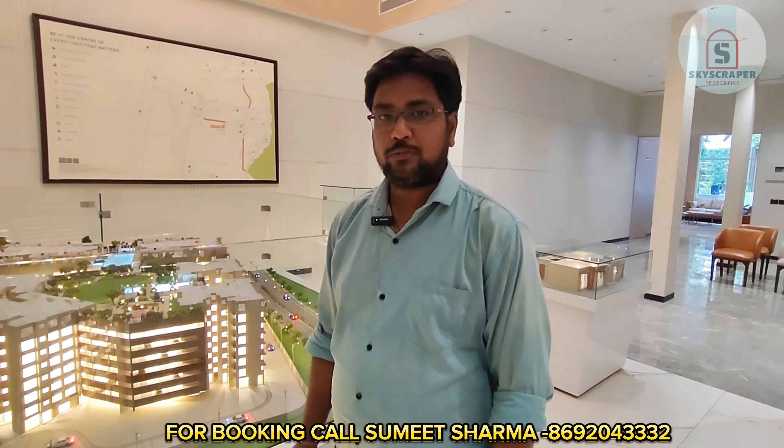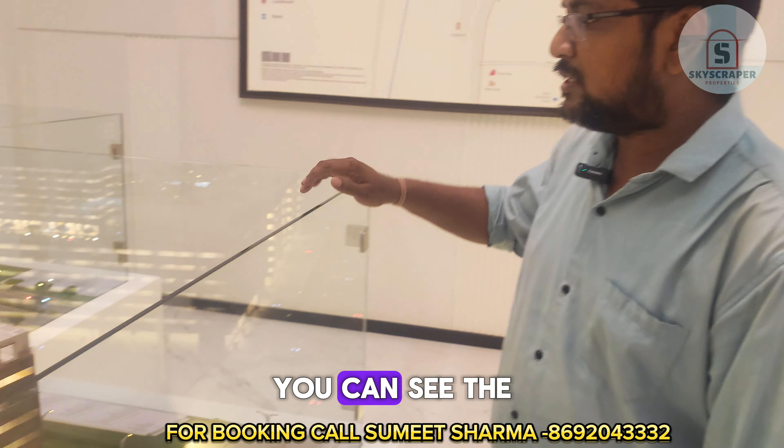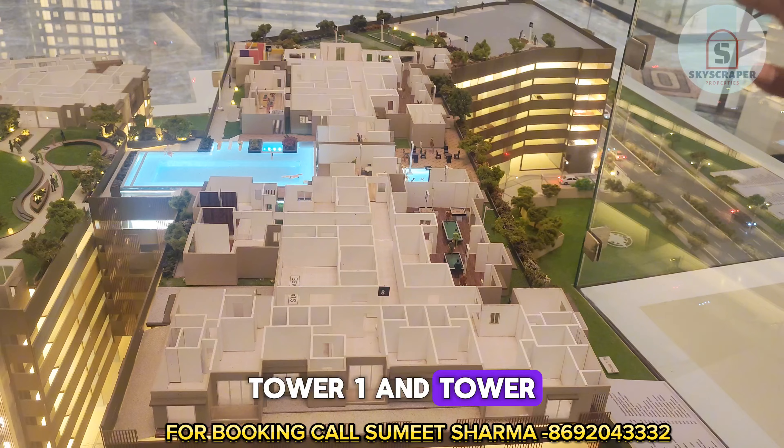You will get all the amenities at the podium level. The most important thing is that you will get possession within a few months. In this video, we will focus on the upcoming project Godrej Bliss. In Godrej Bliss, Tower 1 and Tower 2 have launched now.